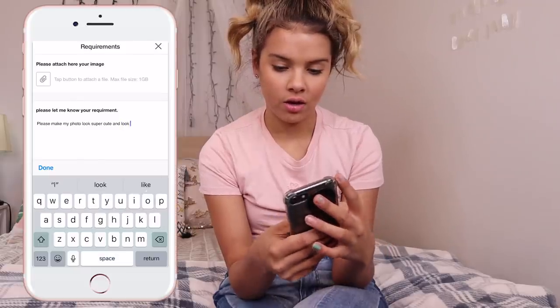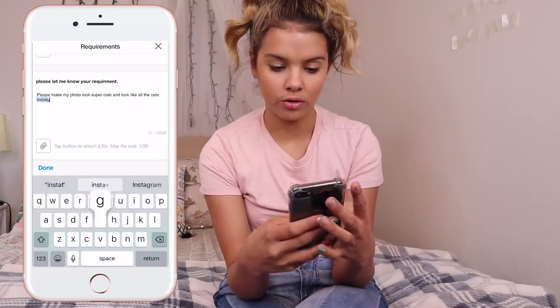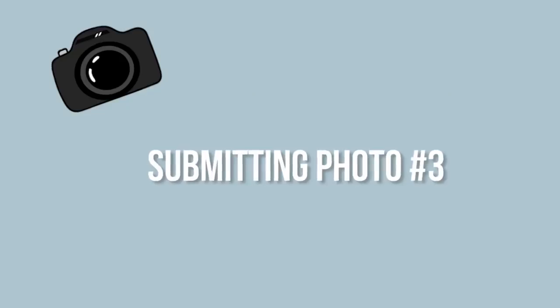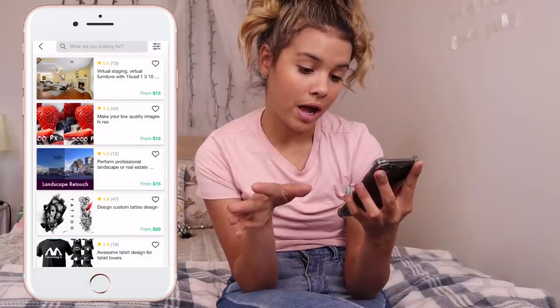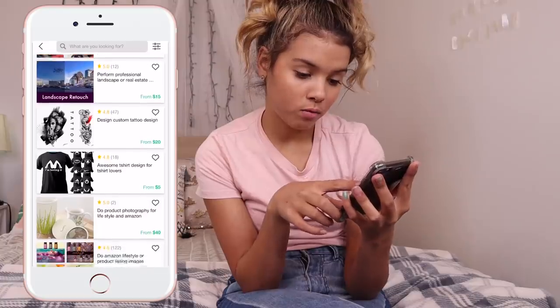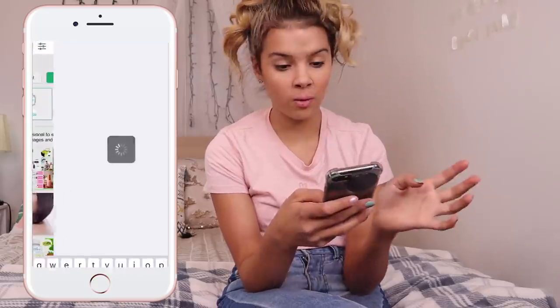Please make my photo look super cute and look like all the cute Instagram models. Alright guys, I have just purchased one photo edit — feeling great, feeling fresh and amazing. We're going to look again. All of these photos of people doing things don't impress me — no offense. Make your low quality photos high res? Professional landscape or real estate? No. Where are all the ones I want? I can't find any of them.